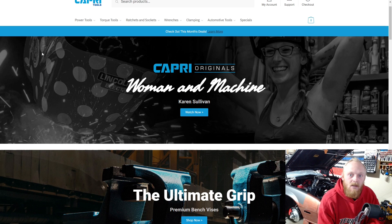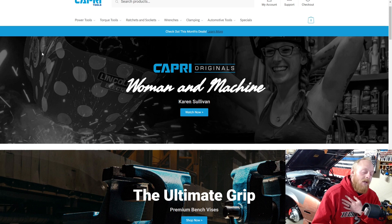Hey YouTubers and welcome back to Tony the Technician channel. Today we're going to be going into the Capri Tools website. Over the last few months, still waiting to be released, I will have multiple videos of the Capri Tools website breaking it down into sections, going through their lineup and talking about their rewards program. I hope you guys enjoy.